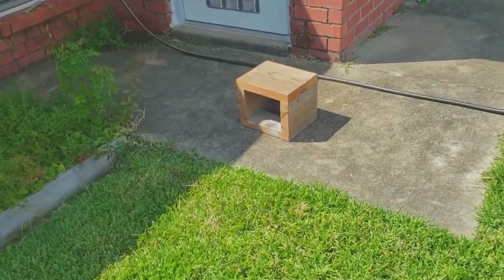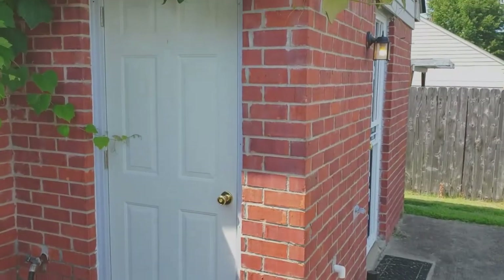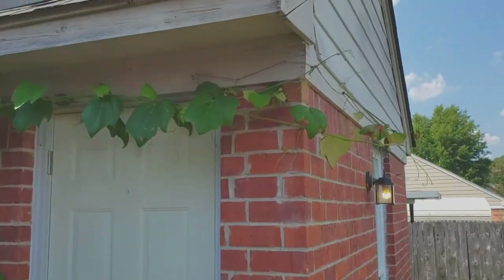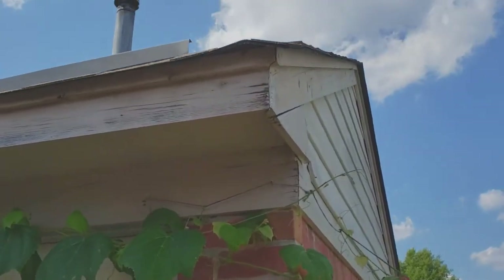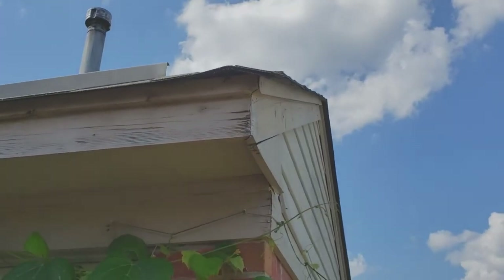I have a step stool here and I want you to notice that there is an entry point right up here where the yellow jackets go in and out. Let's get close and take a look at this.